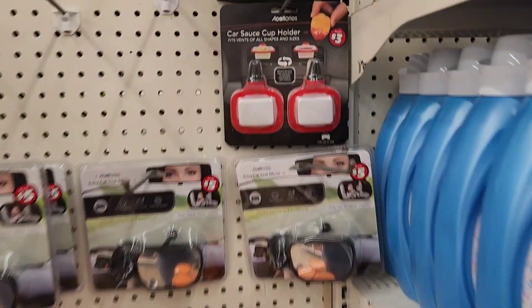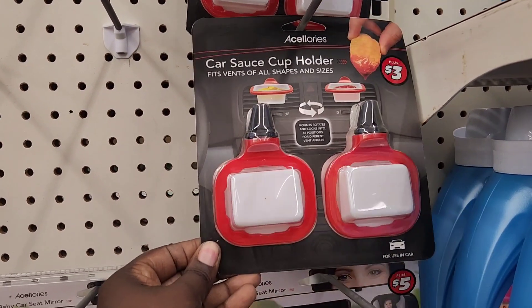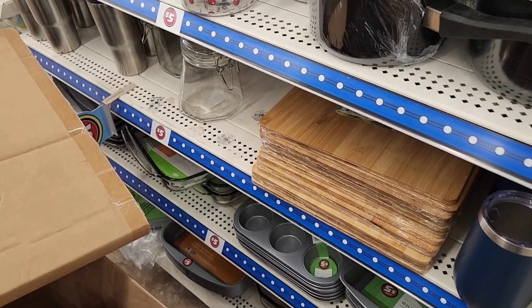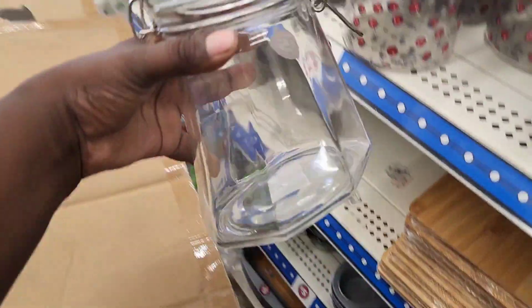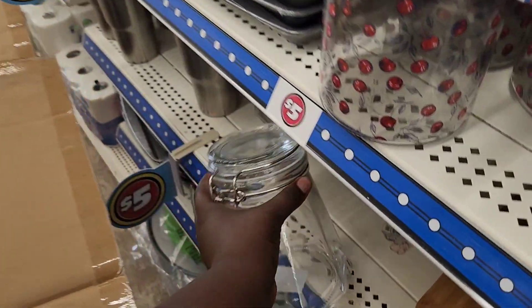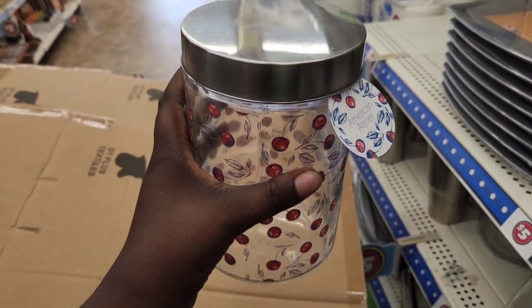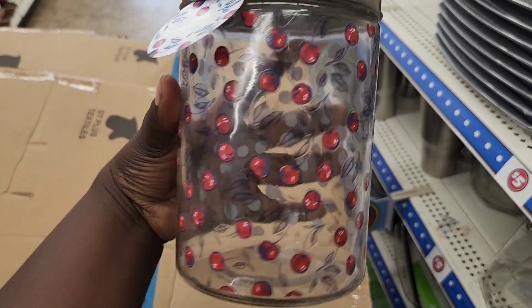Look at this, y'all — car sauce cup holder, you get two for three dollars. Pop it in your cup holder and there you go. Over in the dishes area of the plus section, I got this jar for five dollars — it's an interesting shape, it's heavy though. And then look at this — how cute is that with the cherries on the side! I think this might be fine china, it's a nice size.